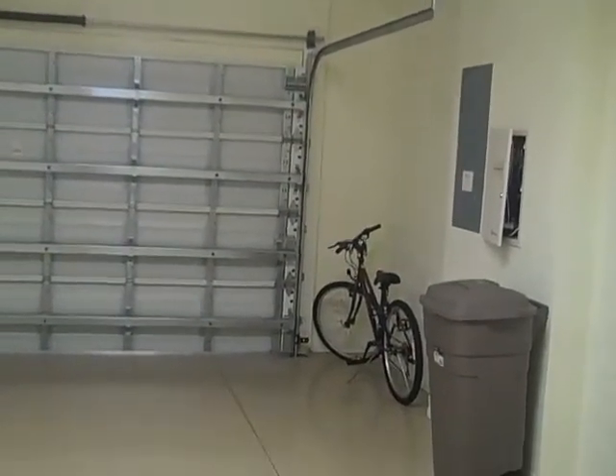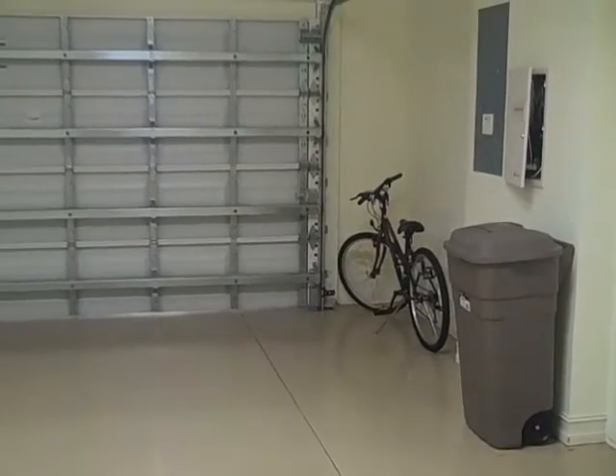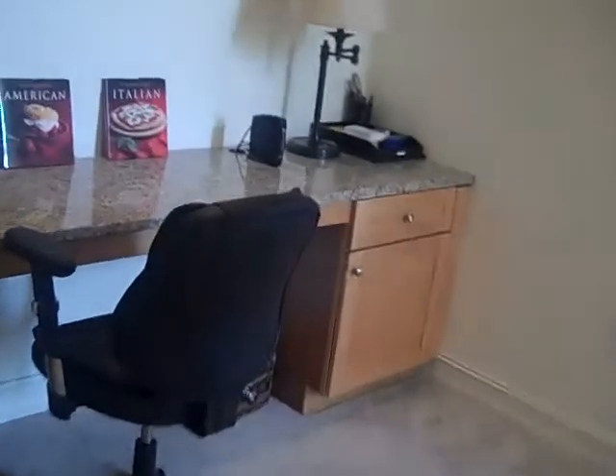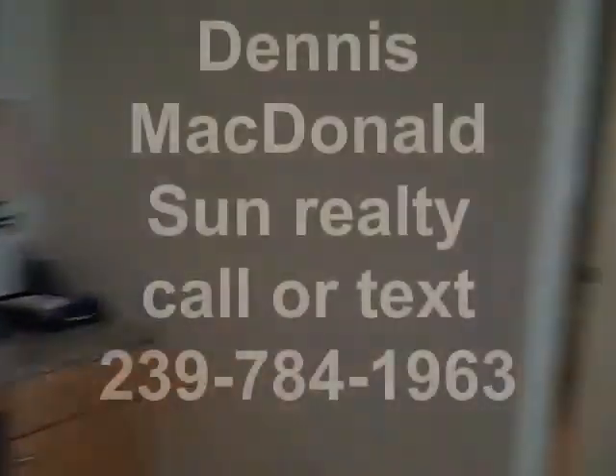There's a nice oversized two-car garage. This property has an alleyway that runs around the back of the property, giving you access to the park. The garage is in the back of the house in the alleyway. Any questions, please give me a call. This is Dennis McDonald with Sun Realty, number 239-784-1963. Thank you very much.